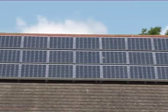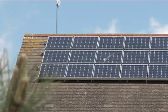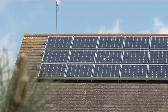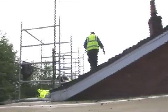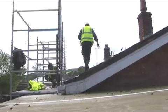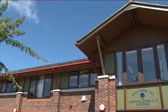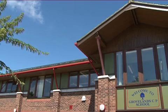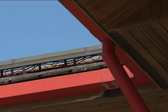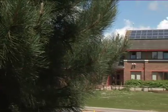Photovoltaic panels work most efficiently when tilted up from horizontal towards the sun. This angle varies with geographical location, but here in the UK, angles between 30 and 45 degrees are optimal. Coincidentally, most roofs in the UK are pitched between these angles, enabling the solar panels to be fixed directly to the roof. This tilting of the panels ensures that, as the sun changes position in the sky as the year passes, the maximum amount of solar energy is collected.